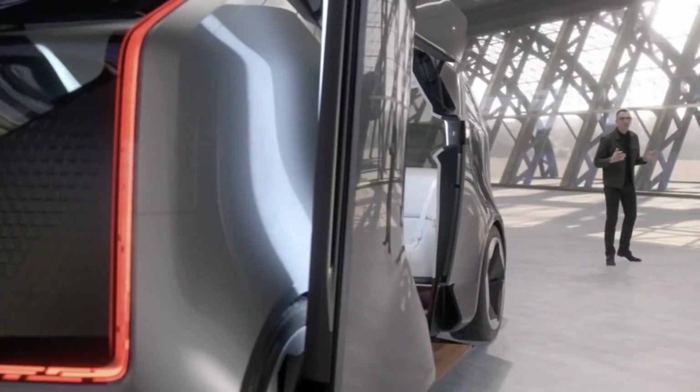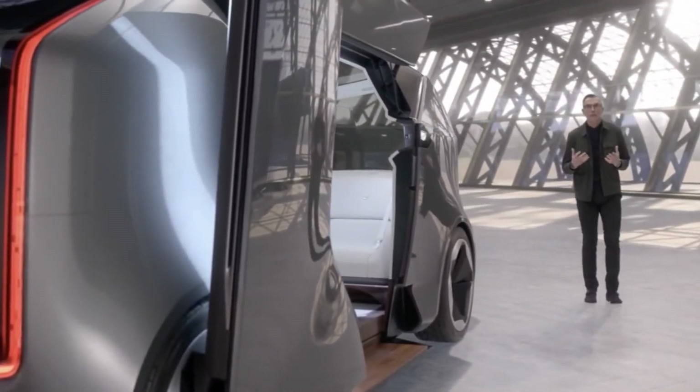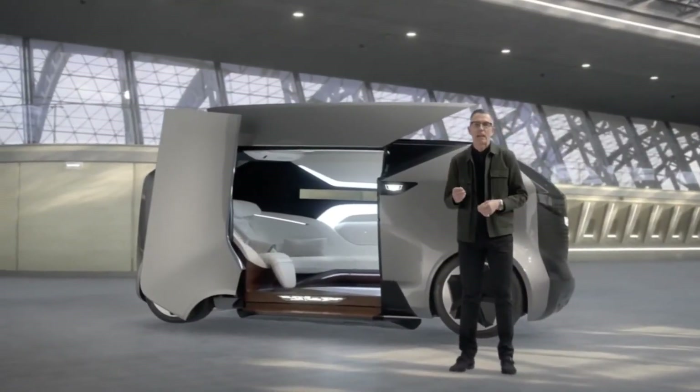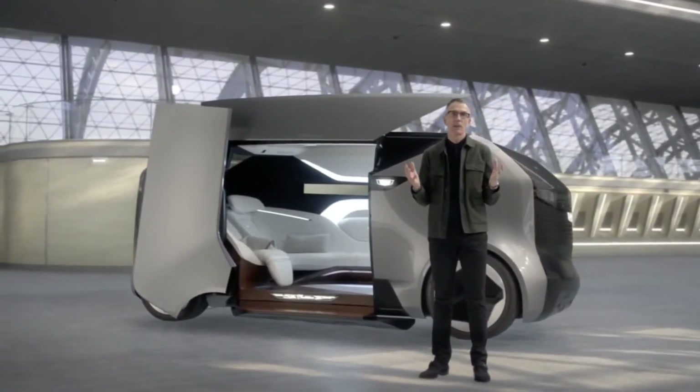Now let me introduce you to the Cadillac Halo Portfolio. This is a design concept that provides a social space for a group of friends or family to spend time together on their way to a destination. The vertical light signature is choreographed to greet and draw passengers inside. The expansive glass roof keeps the group connected to the outside, but encourages eyes to turn inside to focus on one another and personal well-being.